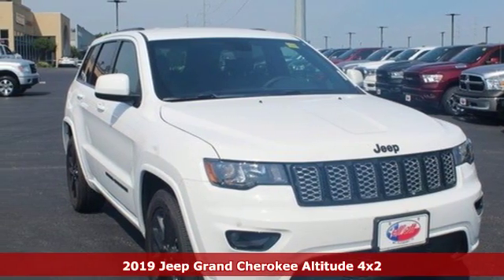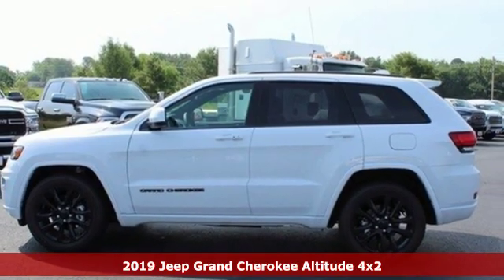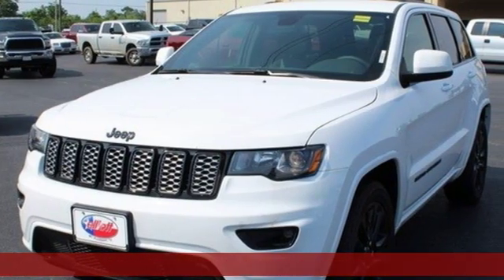Here's a new 2019 Jeep Grand Cherokee. Welcome to a ride that is as spectacular as the scenery, and it comes with all the amenities you need.